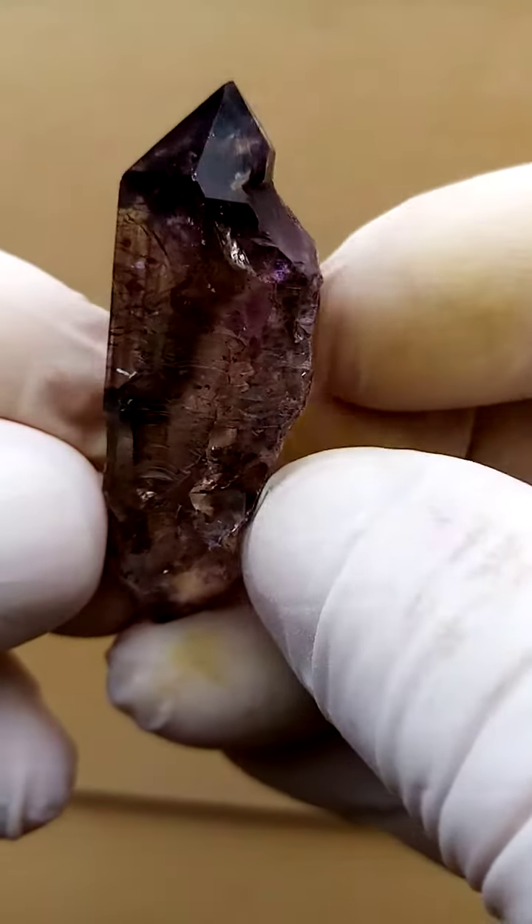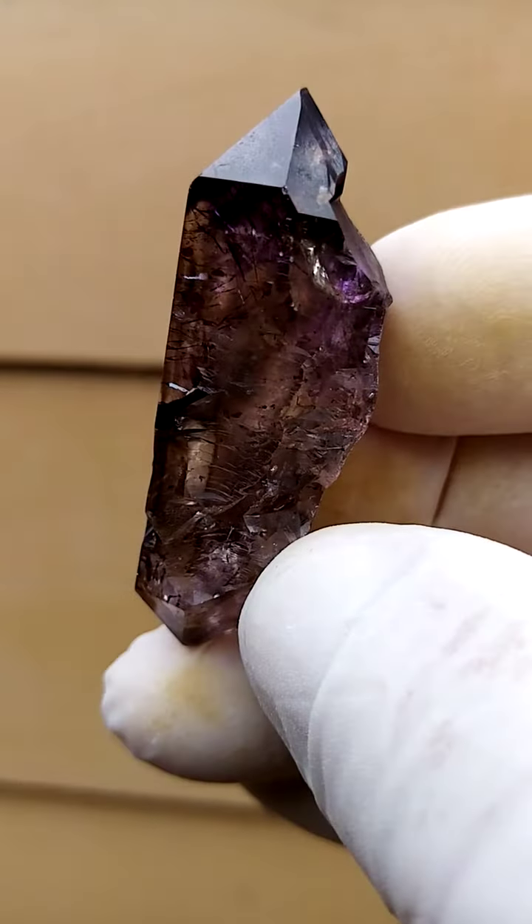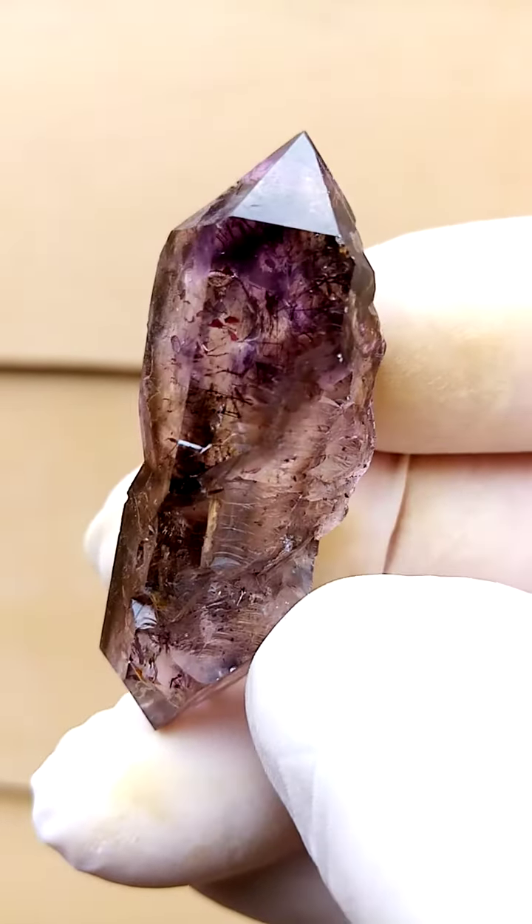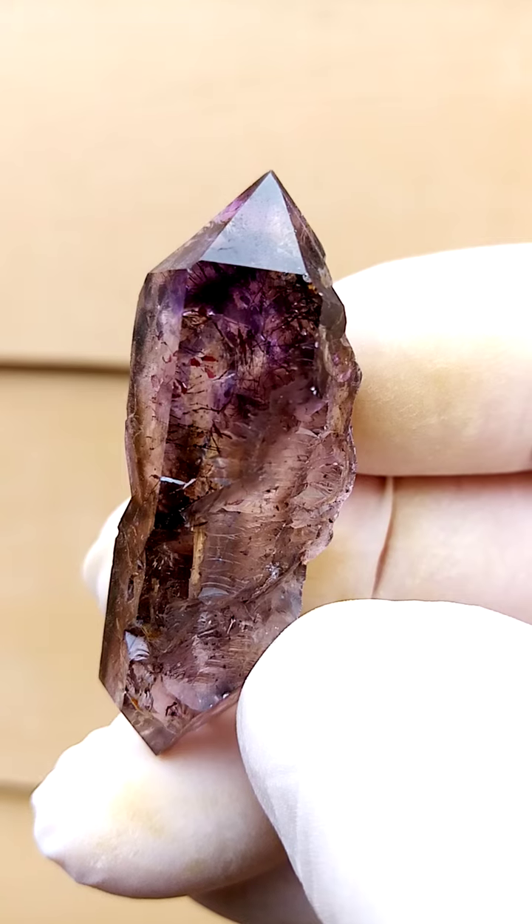From Zimbabwe, Shangan Quartz, the Chubuku deposit, Zambezi Valley, Zimbabwe. Predominantly amethyst, with shots of smokey running through it and some quite a bit of clarity.